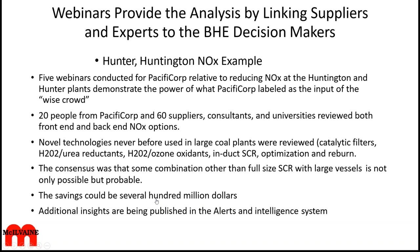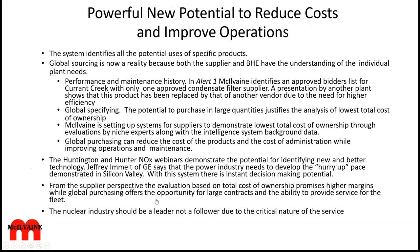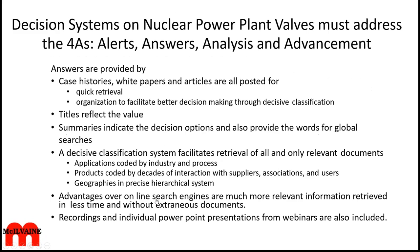Global sourcing is now a reality. Whether it's BHE or any one of these other plants, they're all moving to global sourcing and purchasing. Therefore, the ability to evaluate the lowest total cost of ownership is essential. As Jeffrey Yelmelt said a couple years ago, the power industry needs to develop the hurry-up pace demonstrated in Silicon Valley. From a supplier's perspective, the evaluation based on total cost of ownership promises higher margins, while global purchasing offers the opportunity for large contracts and the ability to provide service for the fleet. The nuclear industry could be a leader in all this, and so a lot of attention should be paid to it.